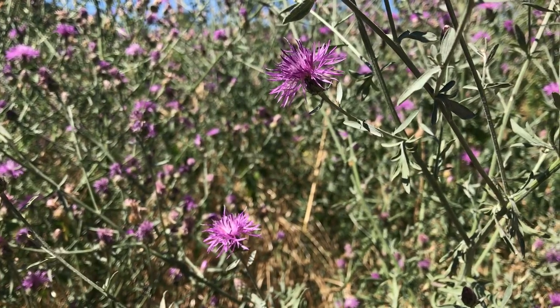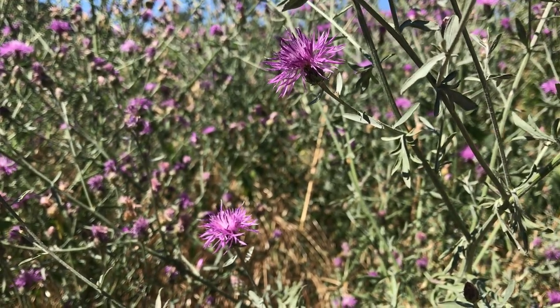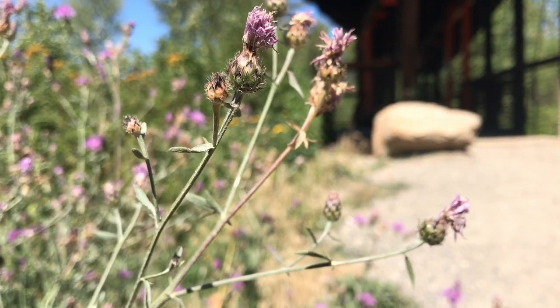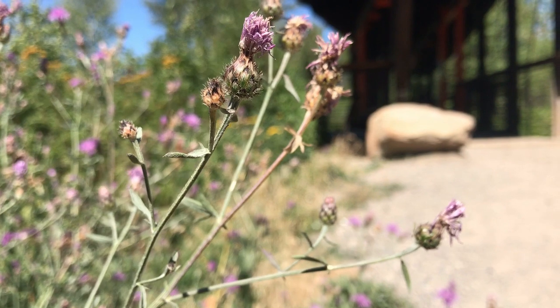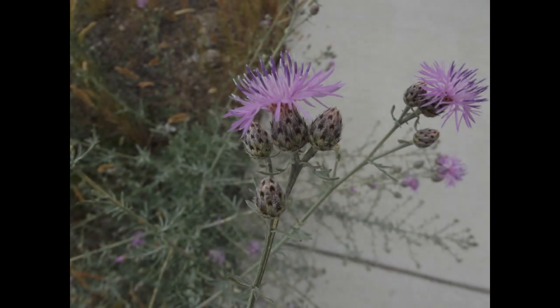The flowers of spotted knapweed are purple and solitary, meaning one occurs at the end of each branch. Each flower is actually many little florets surrounded by oval bracts that have black tips, which give a spotted appearance.